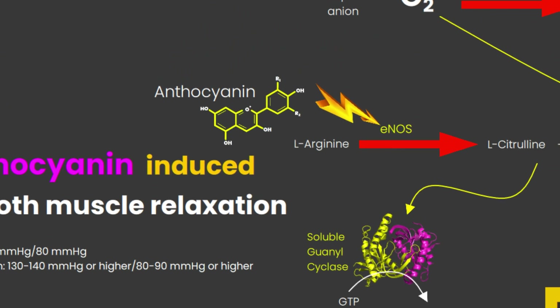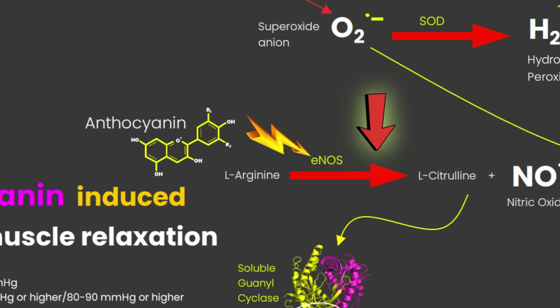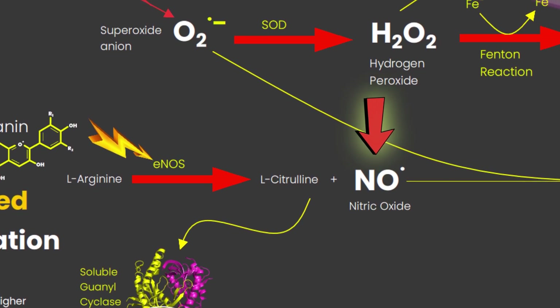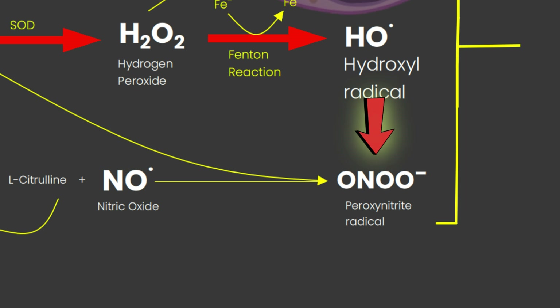Endothelial nitric oxide synthase (eNOS) plays an important role in maintaining blood pressure homeostasis. Nitric oxide is one of the major contributors to endothelial-dependent vasorelaxation. But our villain, reactive oxygen species, can capture nitric oxide and turn it into peroxynitrite, thus promoting vasoconstriction and hypertension.